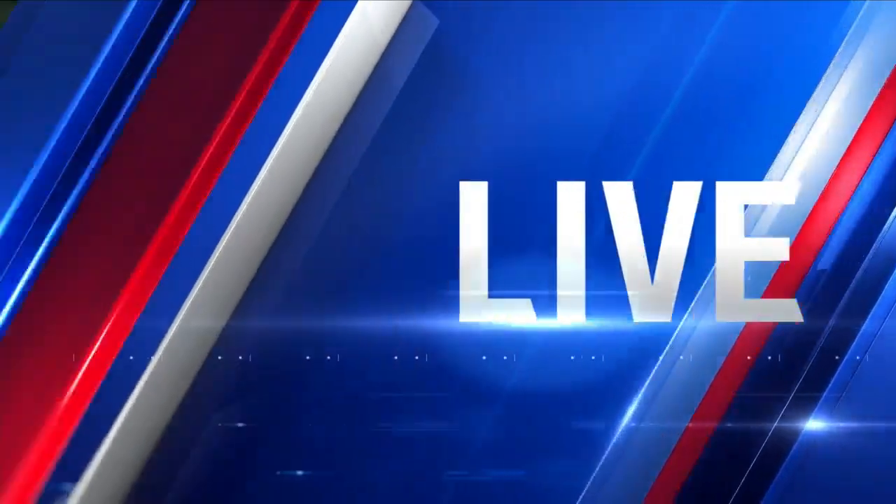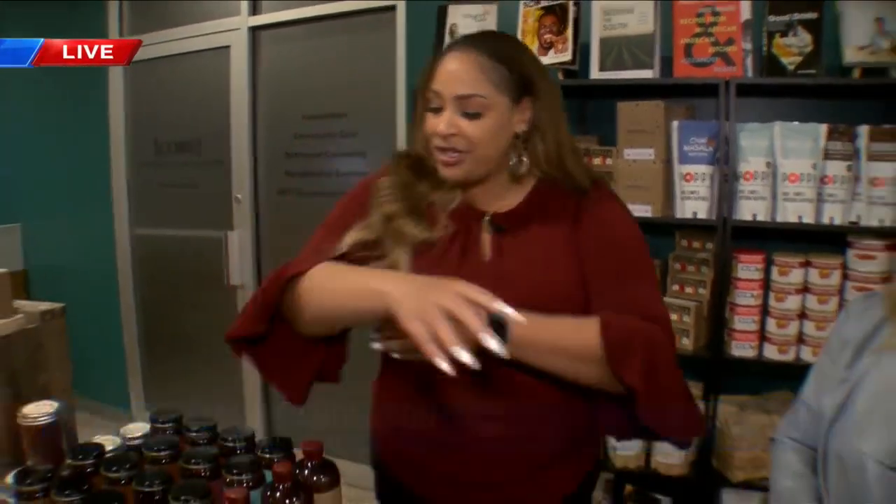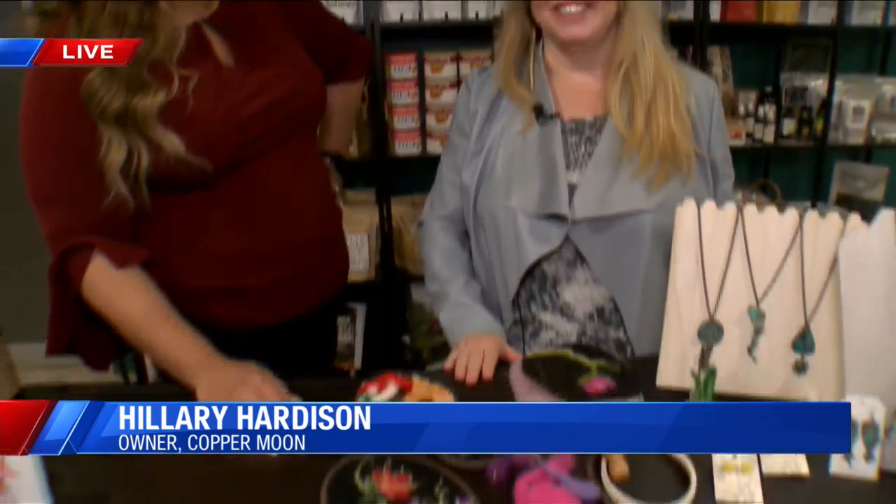What you got for us this morning? There is so much to be had here at Crafteria. It's actually one of my favorites too, Amanda. I'm going to roll up my sleeves — they're kind of already rolled up. I'm here with Hillary of Copper Moon, and Hillary, you are a local crafter. You do it all. For folks that may not have walked in and met you yet, what type of crafting do you do?